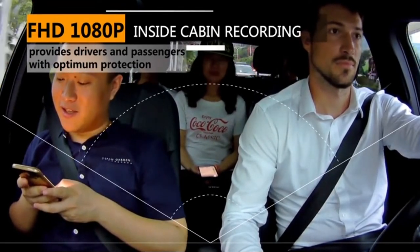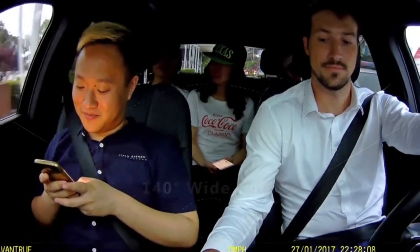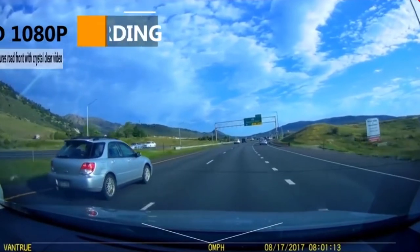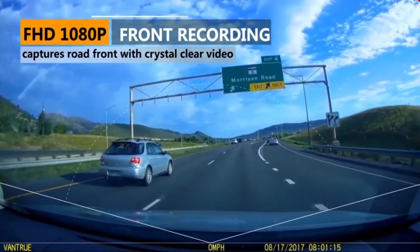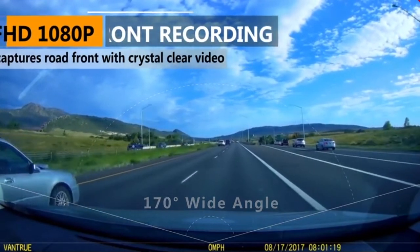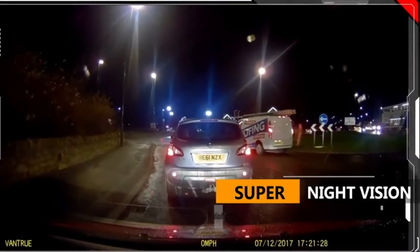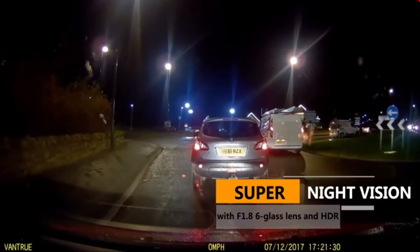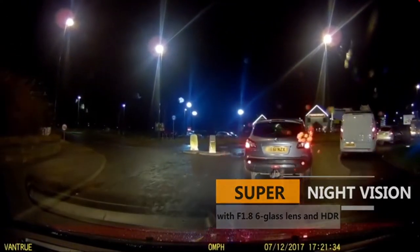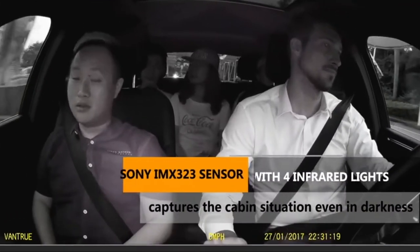It has 4 IR LED lights to improve low-light image quality. You can also use it as a security camera with its parking mode, which will automatically record when motion is detected. This camera is also durable and can function in a wide range of temperatures, from 4 to 158 degrees Fahrenheit (-20 to 70 degrees Celsius). Unfortunately, the event file may not save the actual moment of impact, only the event that occurs post-incident. The camera can unexpectedly stop recording, and the recorded video may have a blue tint.